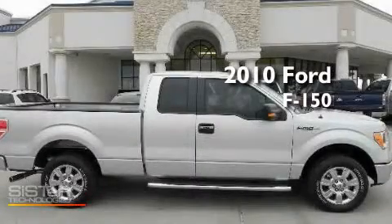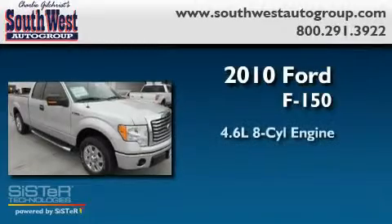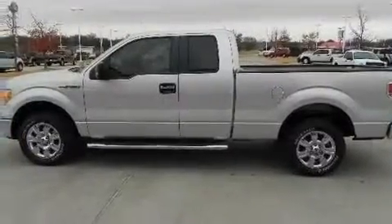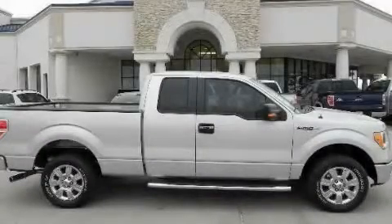This is a brand new 2010 Ford F-150. It has a 4.6 liter 8 cylinder engine and an automatic transmission. Its top features include an auto dimming rear view mirror and much more. Please call us today for more information on this great vehicle.